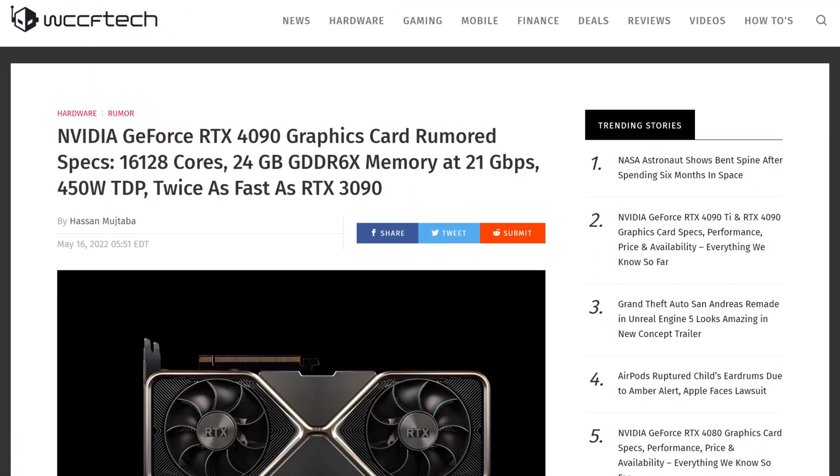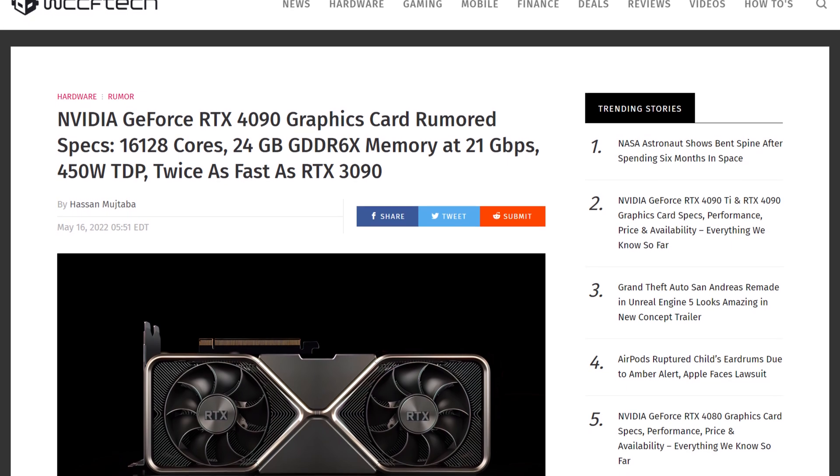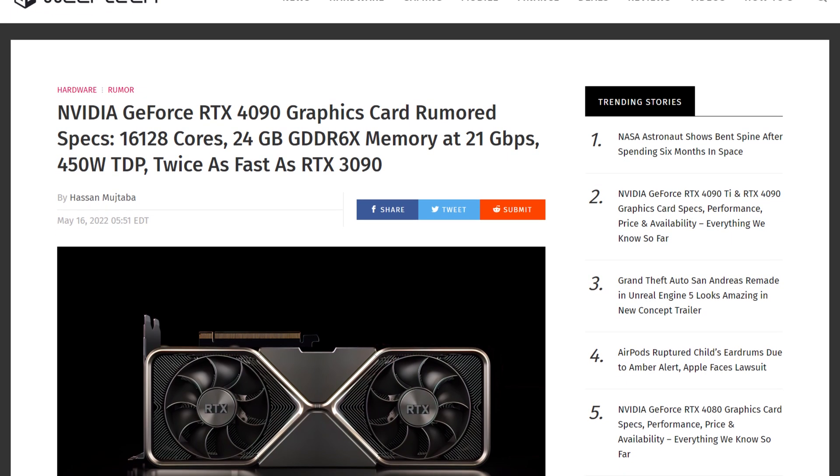What are AMD's actual performance targets? What performance uplift are they looking for with RDNA 3? Well, at the top end, it looks like both Nvidia and AMD have similar targets. On the green team, Nvidia is apparently shooting for two times the performance of an RTX 3090 for their replacement, the 4090. So what about AMD?